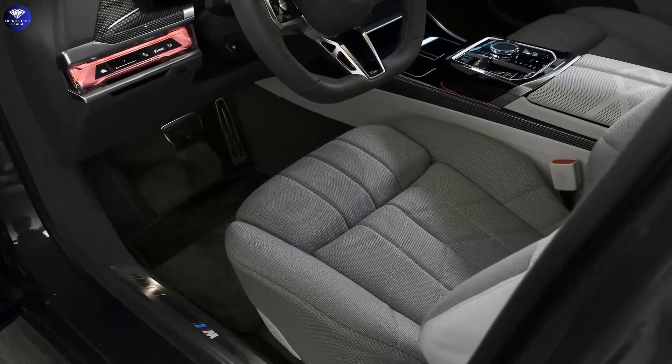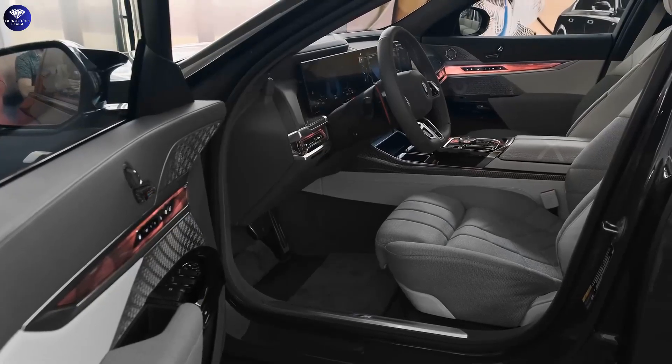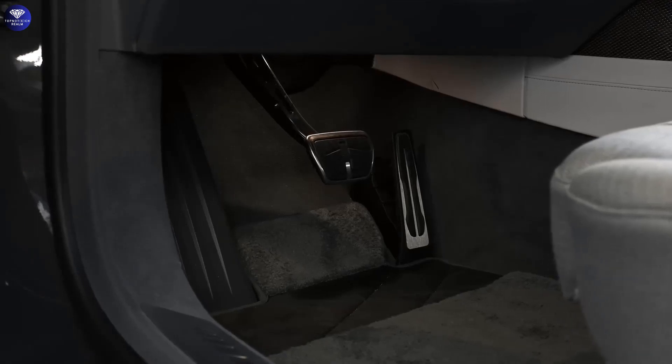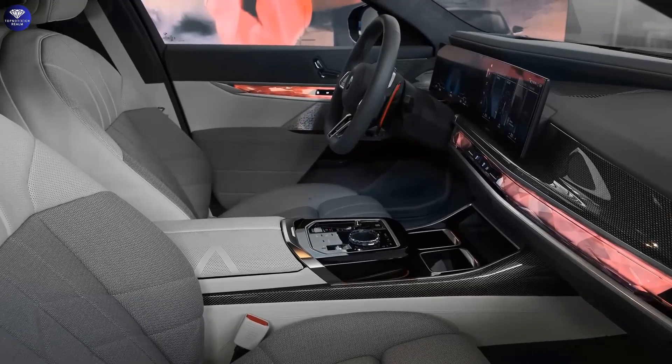Inside, the opulent interior showcases rich leathers, stainless steel accents, and exquisite glass and wood trims. The spacious front and rear seats provide ample comfort, but the Executive Lounge package takes it a step further, with power-adjustable reclining rear seats, massage functions, wireless charging, and adjustable neck cushions.